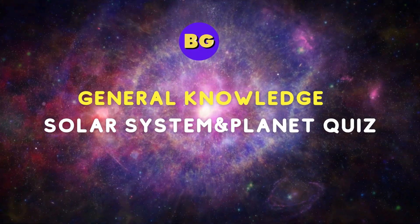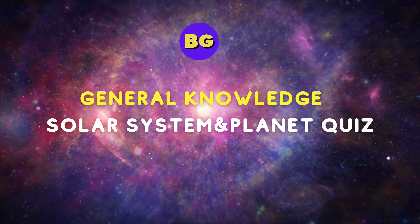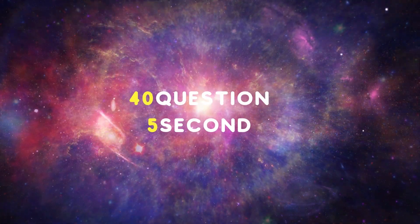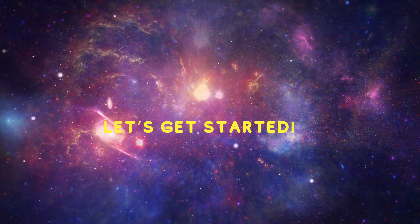Hello everyone! Are you ready for the General Knowledge Quiz? Solar System and Planet Quiz. The quiz consists of 40 questions and you have 5 seconds to answer each question. Let's get started.